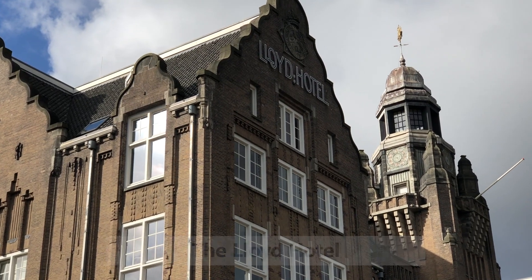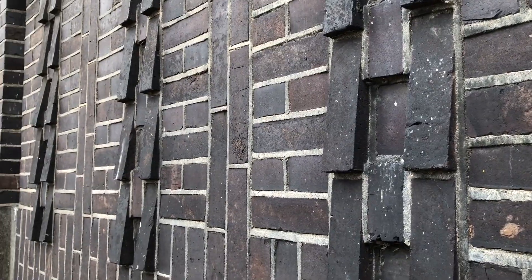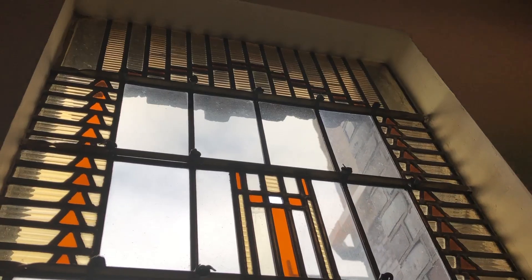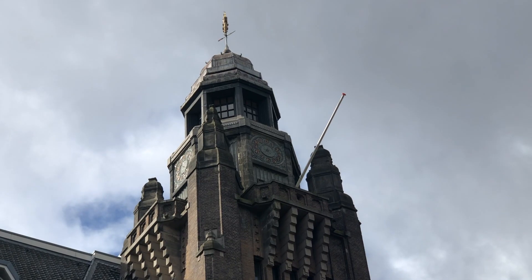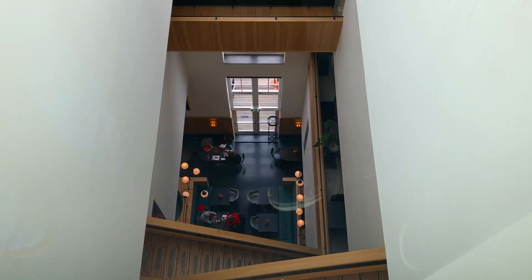Situated a few kilometers outside the city center is the Lloyd Hotel. The building was completed in 1921 for the Royal Dutch Lloyd. The building cost a whopping 8 times more to build and was rumored to be the start of the downfall for this company. From 1938 it was used as a shelter for Jewish people. Ironically it was used as a prison during the German occupation of the Netherlands. Now it's a hotel with a small walk-in tower overlooking the river. You can find quite a lot about the history of the building inside.